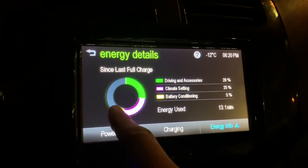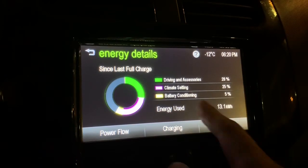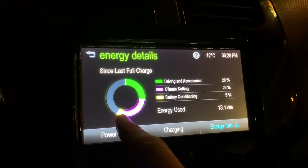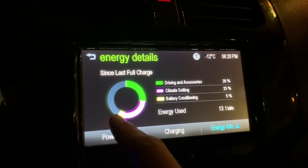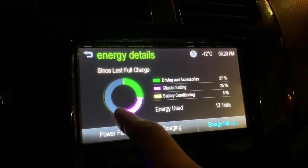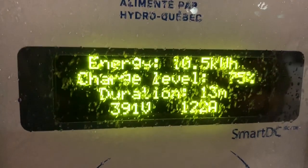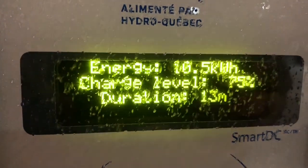13.1 kilowatts to get here, so we didn't use all the battery to get here from a full charge on 110. I didn't reset the kilometers, but you get the idea — so 13.1 kilowatts to get here. We've been here for 13 minutes, 391 kilometers of range at 75% charge.